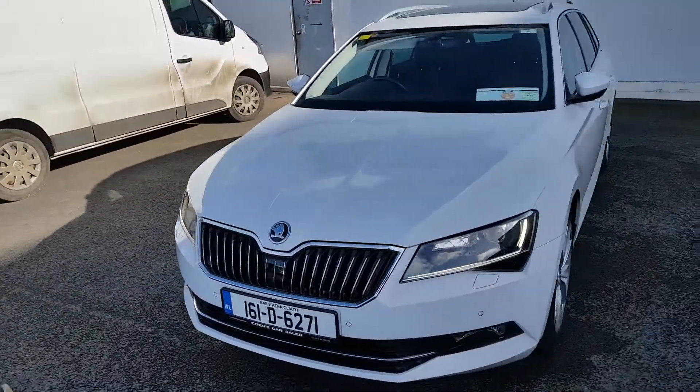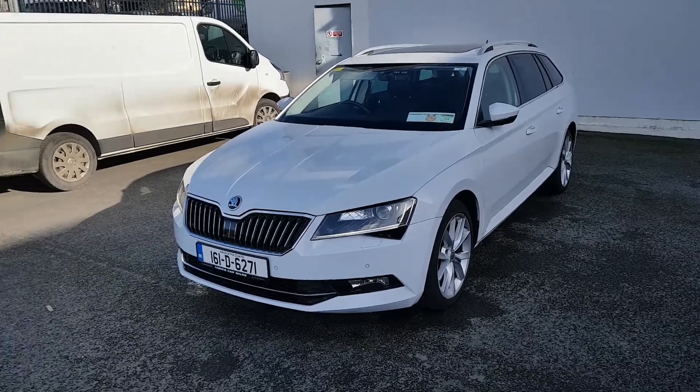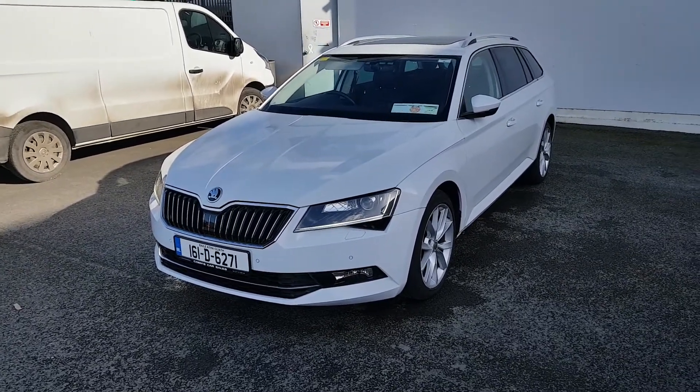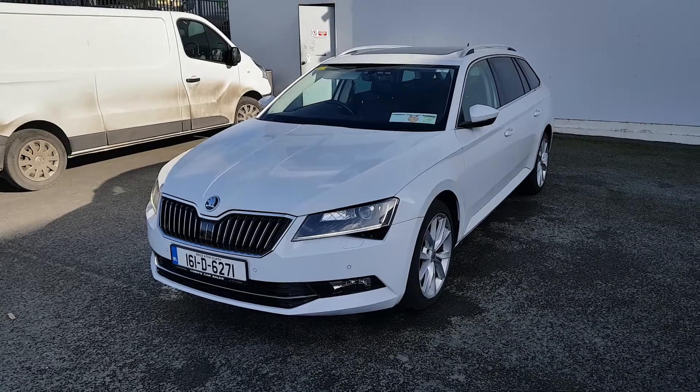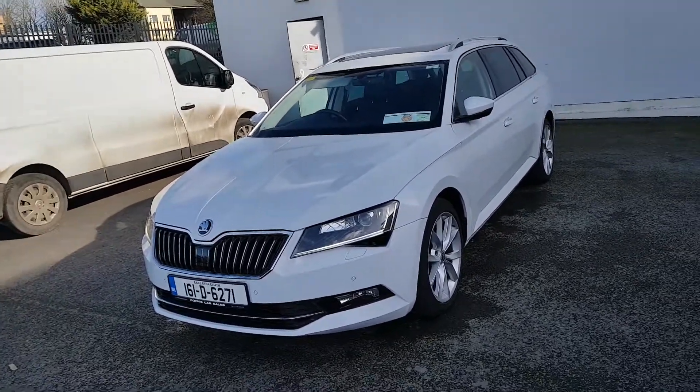One year warranty, fully serviced. If you are interested folks, you can give our sales team a call on 046 902 1312. We take any car in as a trade-in, and finance can be arranged on site within two hours. Thank you.